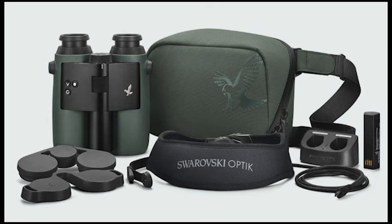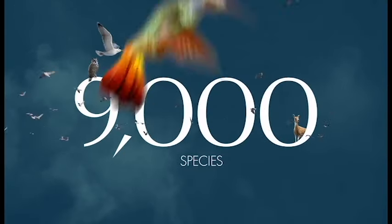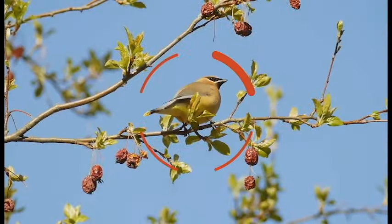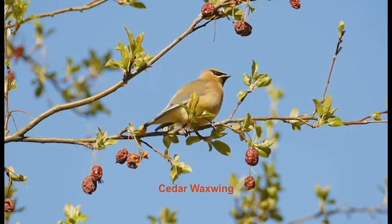The price tag of $4,799 is a significant investment. On the plus side, the X-Vizio delivers impressive bird and animal identification accuracy across over 9,000 species, powered by Merlin Bird ID. Real-time identification overlay in the viewfinder is convenient. However, accuracy may depend on image quality and species variety.